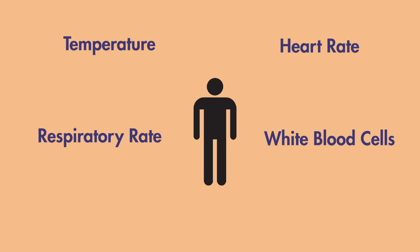To elaborate further, the patient can be warm at greater than 38 degrees Celsius, or they could be cool at less than 36 degrees Celsius.